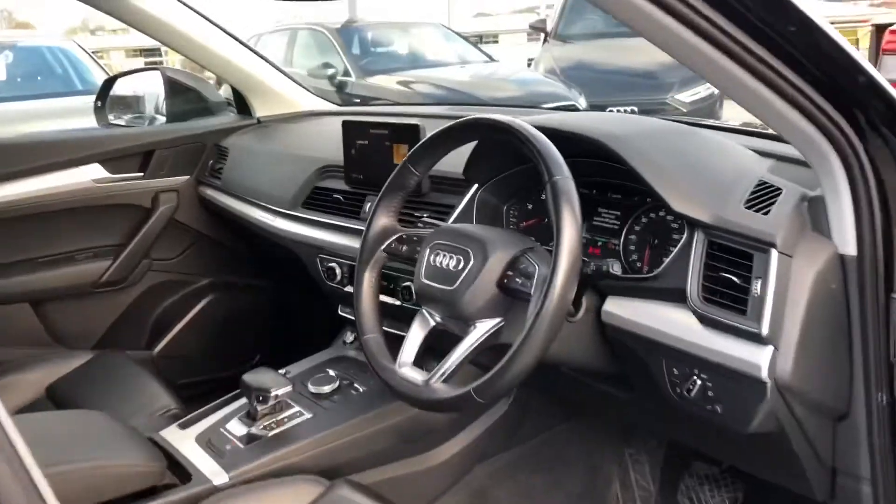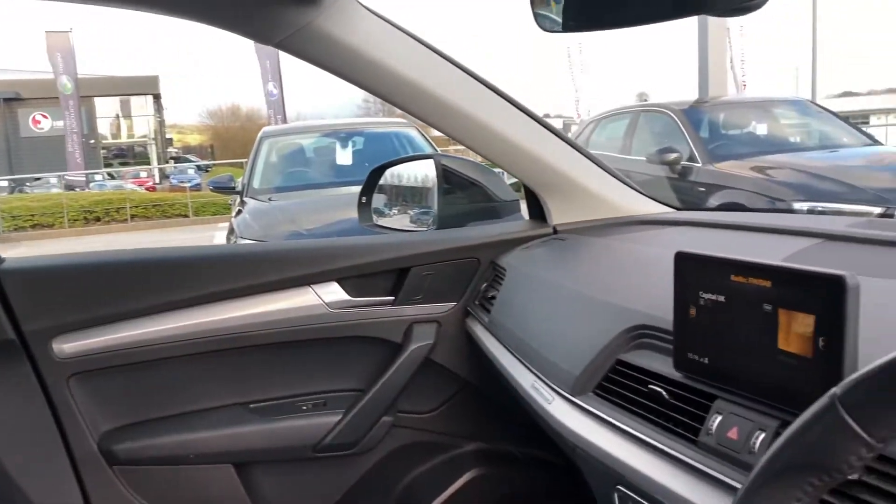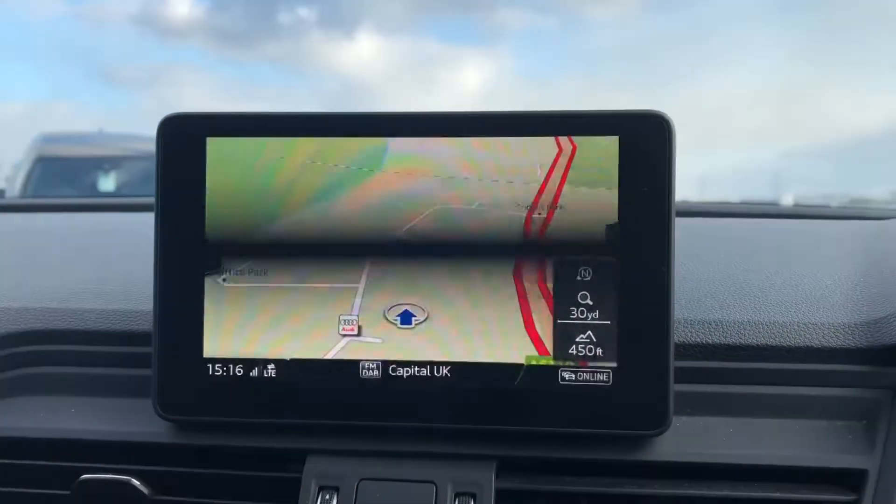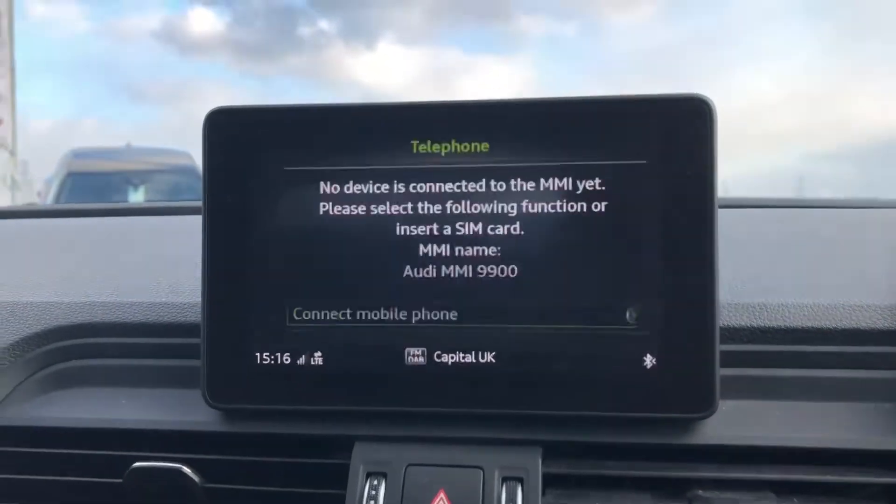Moving on to the absolutely stunning interior, we have fully leather sport front seats — absolutely stunning and spacious in this car. There are matte brushed aluminium inlays, and this all surrounds the MMI which includes a satellite navigation system, really good if you do travel a lot.